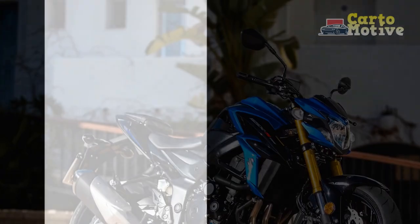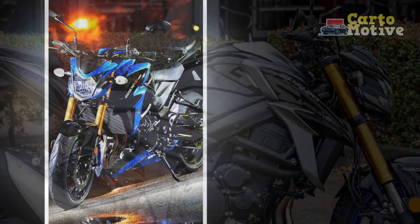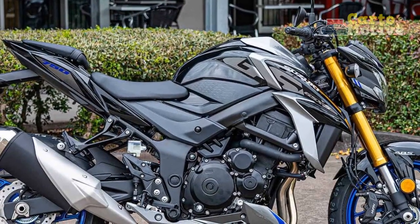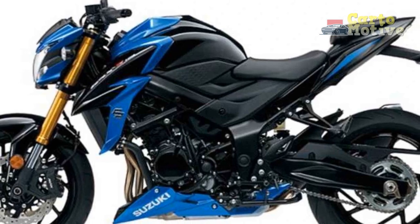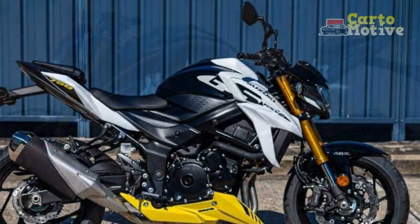5. Intense throttle response: While the sharp throttle response is a pro for experienced riders, it may be intimidating for beginners, potentially making the bike less suitable for novices. 6. Competitive segment: The middleweight sport bike segment is highly competitive, with several strong contenders. Some riders may prefer the features or aesthetics of other models in this class.